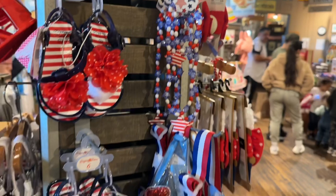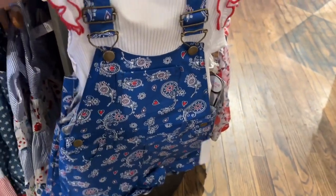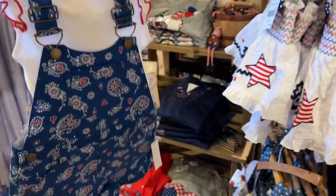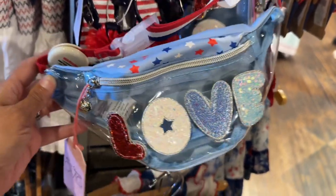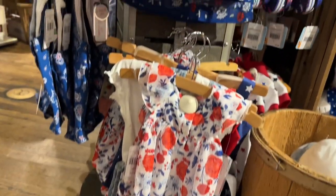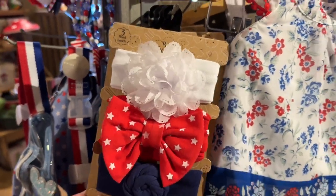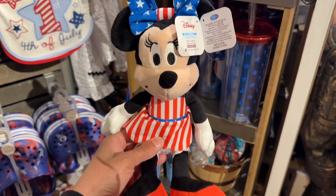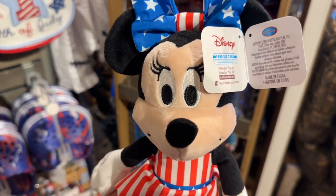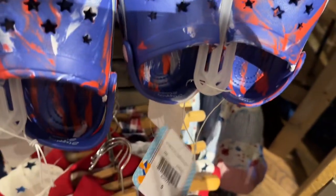They also have necklaces and bracelets. And this baby romper looks so cute. Check out this fanny pack. And they also have more dresses, headbands, and sunglasses. And they also have this 4th of July mini plush — she is so cute. These clothes go for $16.99.